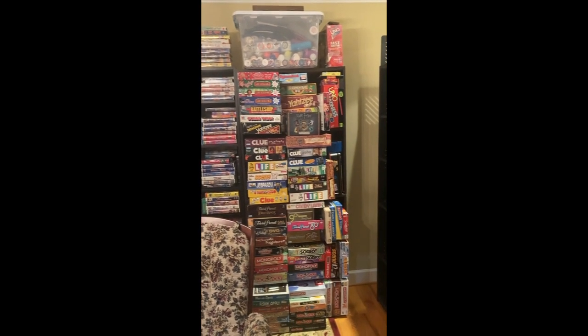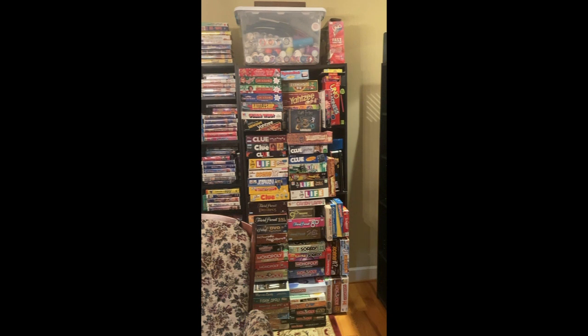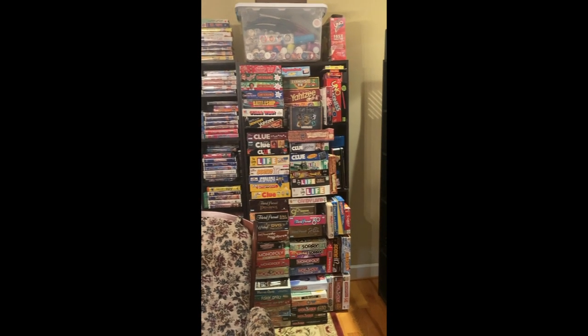Hello everyone, and welcome or welcome back to the channel. Today I have a board game shelf tour to show you guys, so stay tuned.